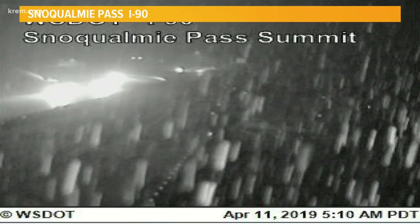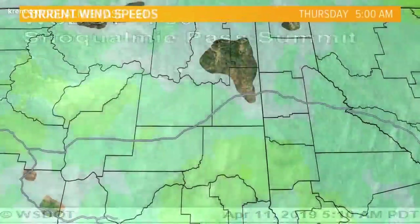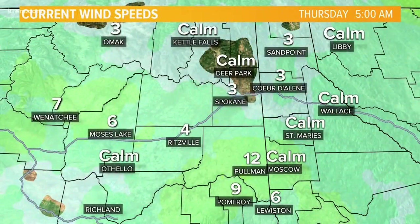South of Snoqualmie over those cascades, we're expecting the possibility of six additional inches of snow — that is why it's a good idea to check those pass cameras first. Current wind speeds are a little bit slower than we saw yesterday, when we were in pretty much the 20 mile per hour range almost across the board. Now we're going to see those numbers steadily decrease as the day goes on, but it'll still remain breezy.